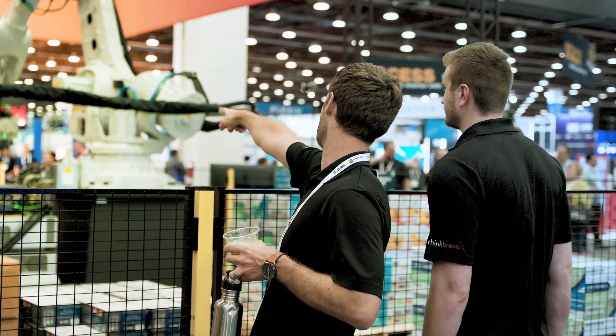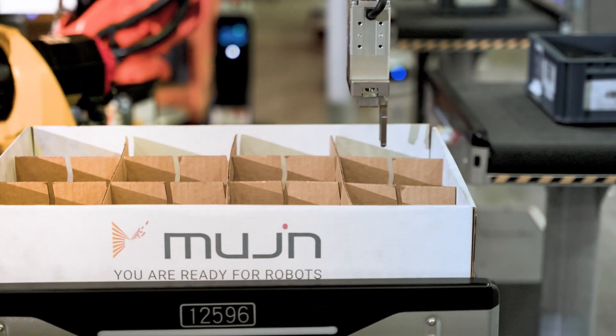In the past, it took days and weeks and months. So we're really changing the world and allowing folks to deploy more robotics into manufacturing and warehousing facilities.